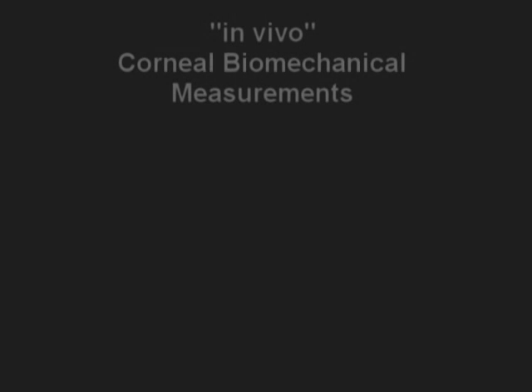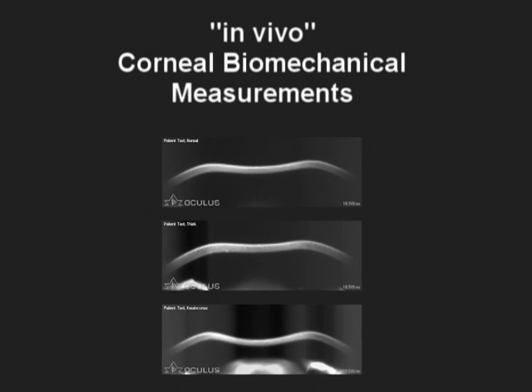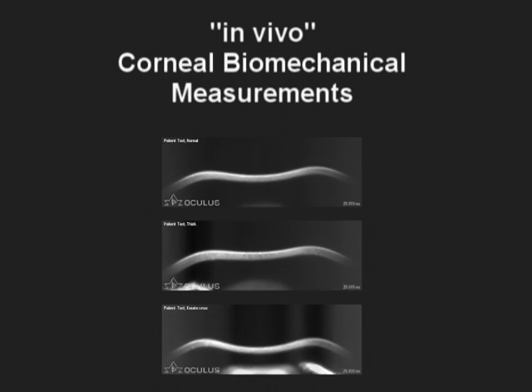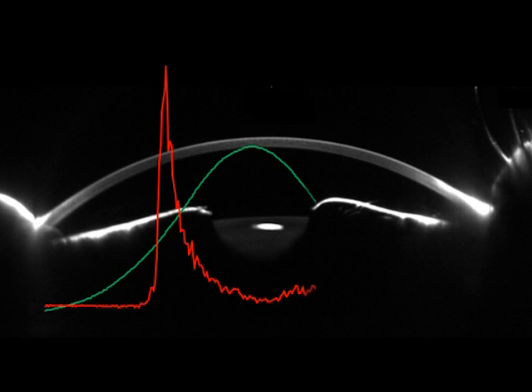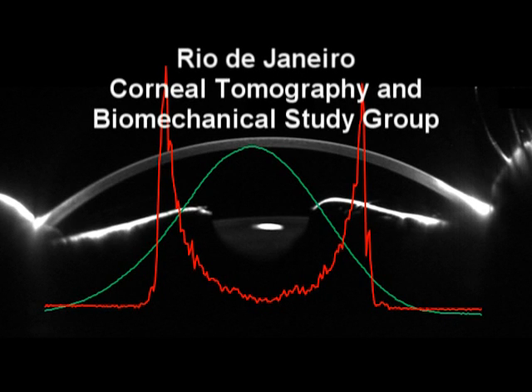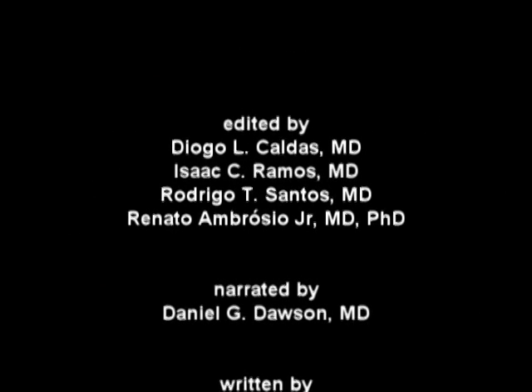Corneal biomechanics have gained definitive momentum in ophthalmology due to the ability to now obtain reliable in vivo clinical measurements. We predict rapid improvements for measuring corneal biomechanical properties in the clinical setting, and with it, more accurate IOP measurements and better predictability of those corneas at risk for ectasia or ectasia progression.